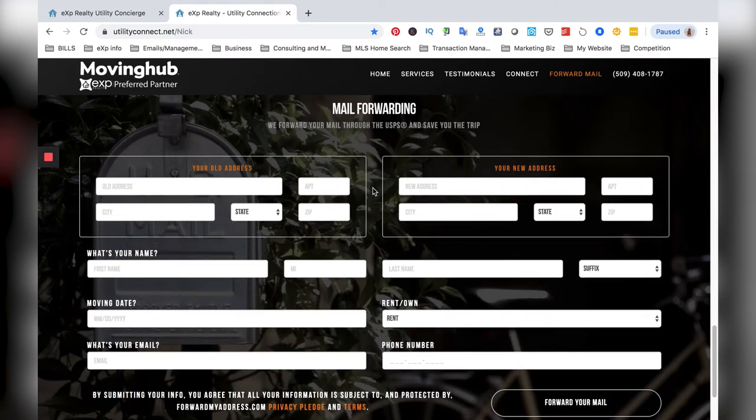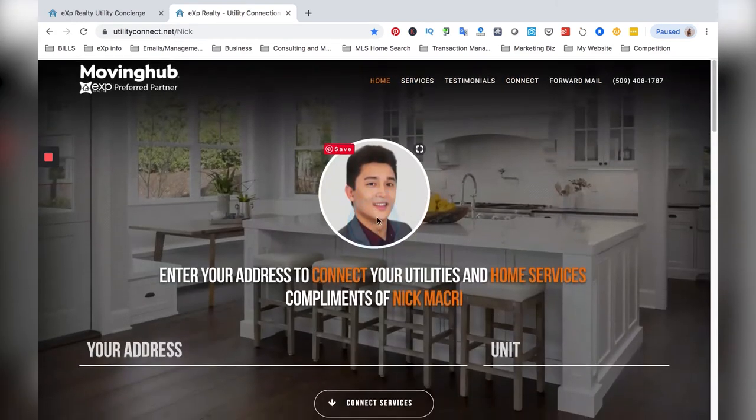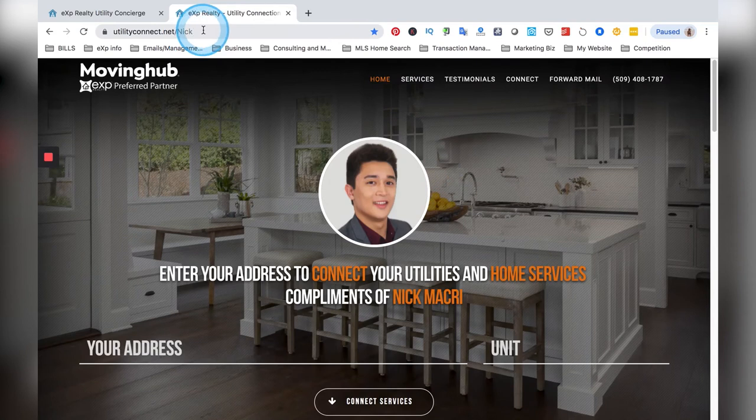They'll even forward the mail for you, as you see here. You basically just send this website — you can build this into your post-close drip campaign. You can send this site to your clients and say, hey, you don't have to use this, but if you want to, this has all the services that you could need to help your move be as easy as possible. This just helps get you extra brownie points and makes you look even better.